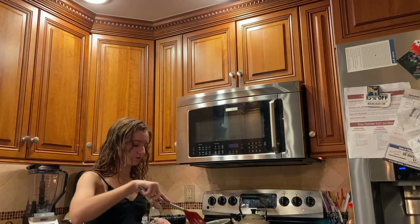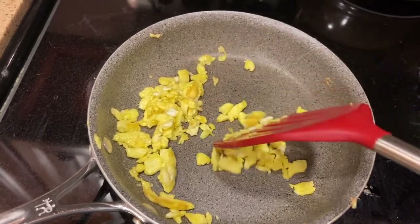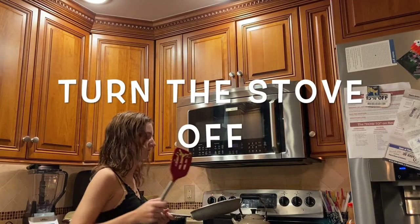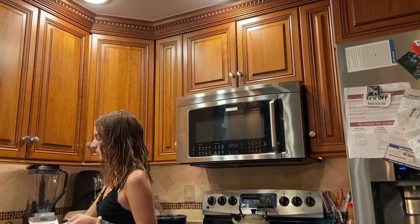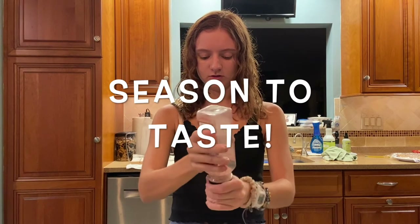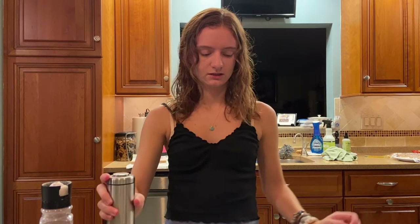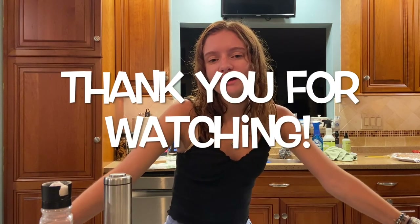Now my eggs are to my desired crispiness and nicely chopped up. First, turn off your stove — that is the most important step. Grab a plate from your cupboard and dump them on. Tada! Now you can season your eggs to taste — just a little bit of salt and a little bit of pepper, and you're good to go. Now you've got some delicious scrambled eggs! Thank you guys so much for watching, and thank you to Farmer Matt and Danielle for helping out. Enjoy, have a nice day!